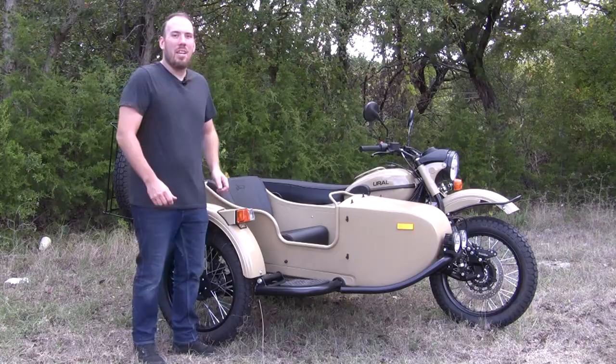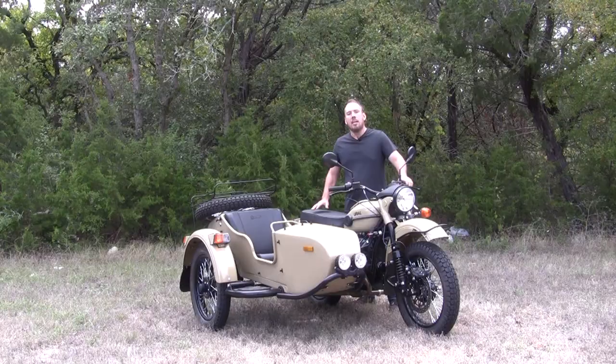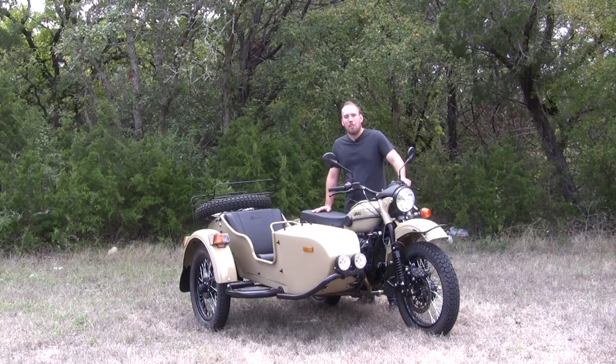While you may think the sidecar is cramped, it's truly not. Let's take this bike out and see how many thumbs up we get as we float the chair and cruise around town.